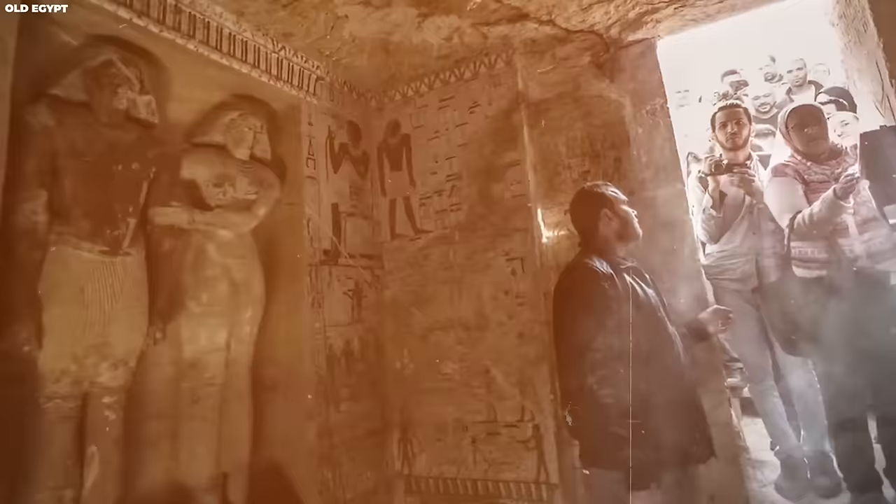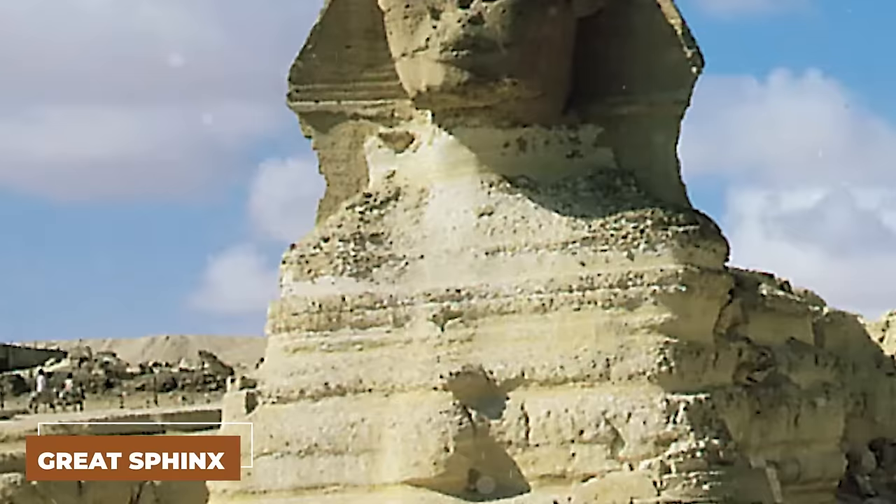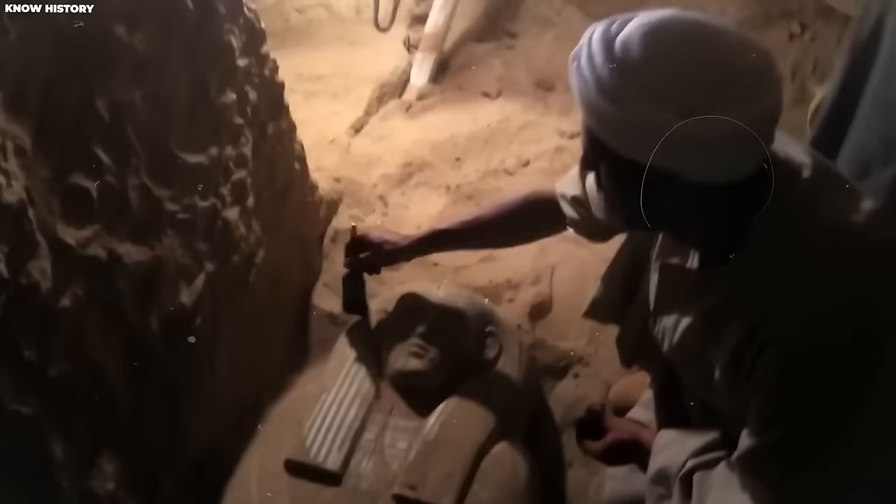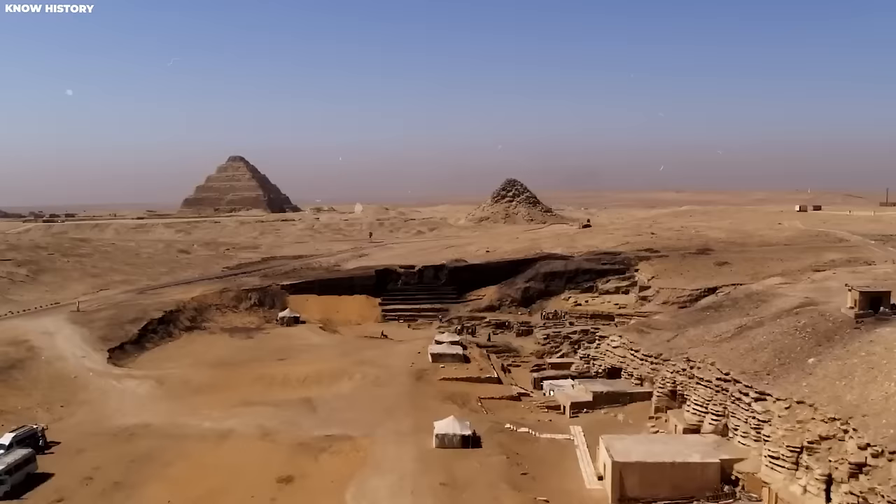Today, when we think of ancient Egypt, we often remember famous landmarks like the pyramids of Giza and the Great Sphinx. But there is so much more to discover in this ancient burial ground at Saqqara. Around 3100 BC, the Egyptian kingdom covered much of the Nile Valley and became the most influential civilization in the Mediterranean for nearly 3,000 years. This period, starting with the first pharaoh, marked the beginning of the first dynasty, which lasted for about 30 centuries.